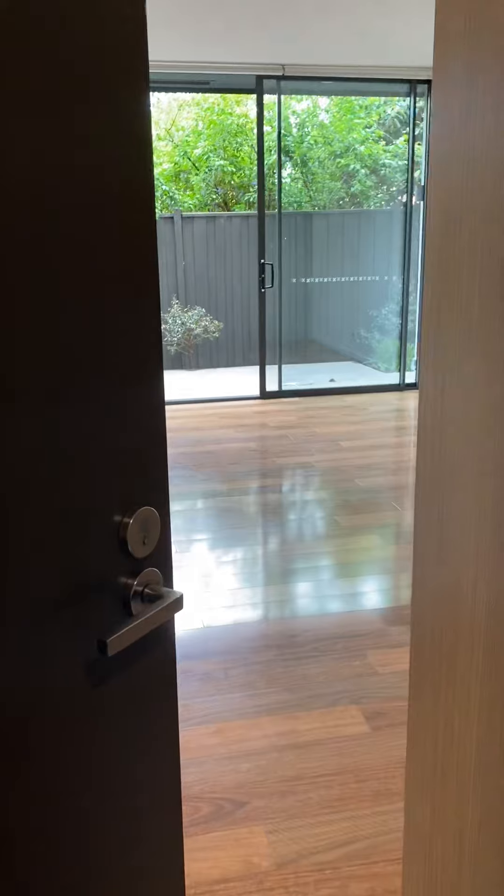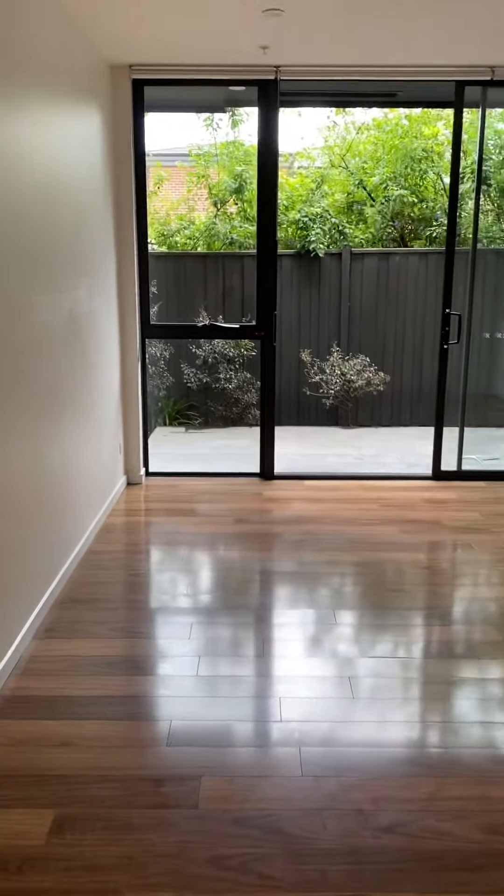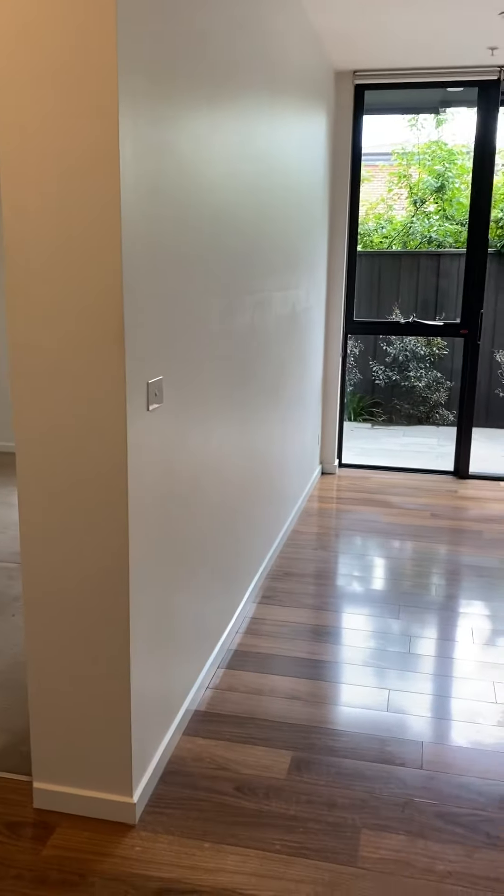Hello and welcome to G08 at 1344 Dandenong Road in Huesdale. Come on through to this ground floor one-bedroom apartment across from Chadston Shopping Centre — can't get any better than that.